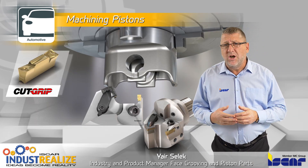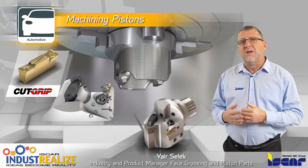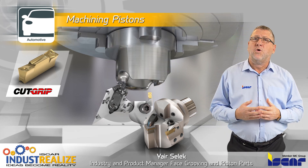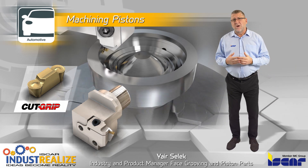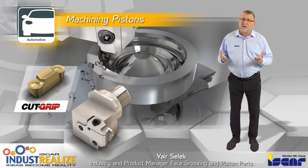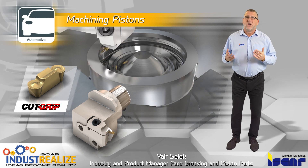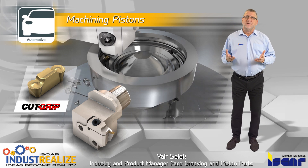Iskar specializes in the design and development of metal cutting solutions and aims to provide technological solutions for machining pistons. Iskar's R&D and marketing teams have developed special tools to answer the challenges presented by today's piston manufacturing requirements.